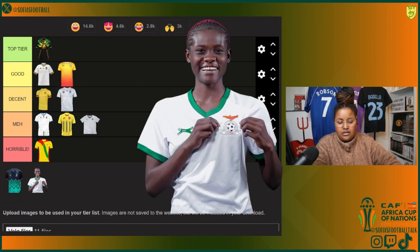Also in Group F we have Zambia. White with green — a bit meh. Not doing that much. A bit meh.